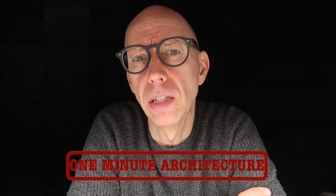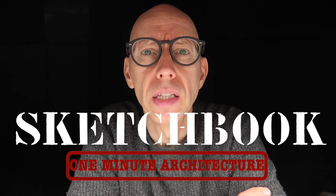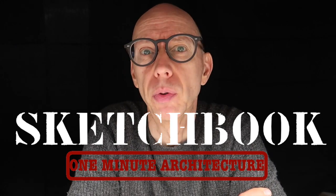Hello and welcome to One Minute Architecture. I think every creative should use a sketchbook. Here are seven reasons why it helps me in my creative process.